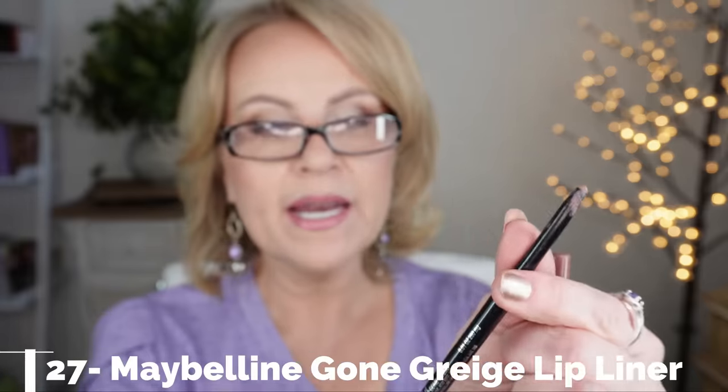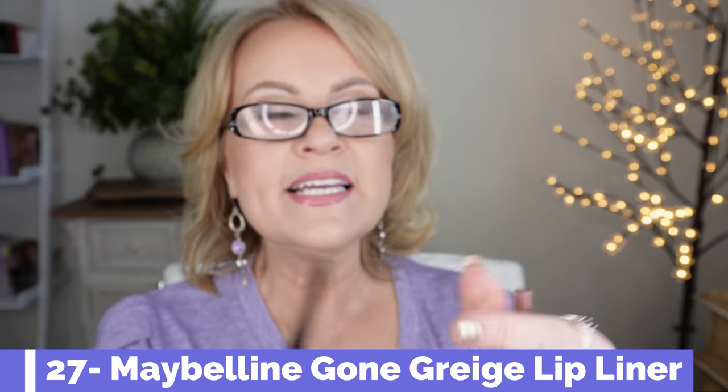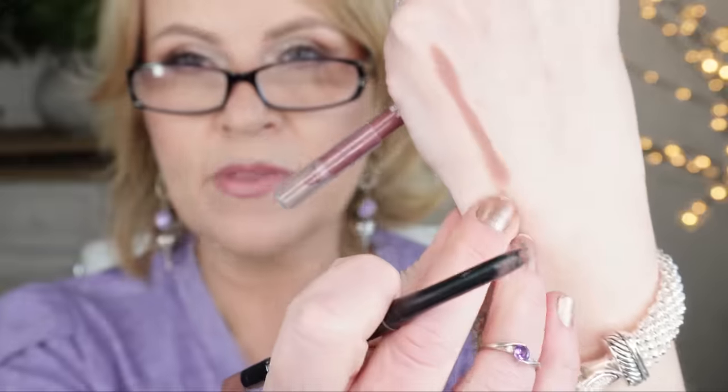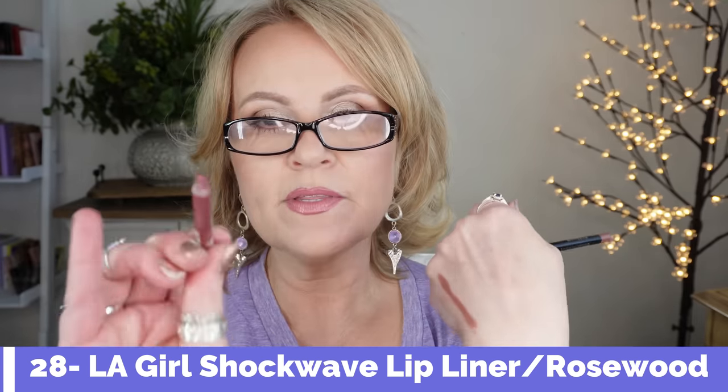For lips, one of my favorite liners is the Maybelline Color Sensational automatic liner in Gone Grayish — it has a little sharpener and pairs with any lipstick, giving a shadow effect so you can draw outside the lip line for a bigger pout. I also love the LA Girl Shockwave liner in Rosewood — a deepened rose — and you will need to sharpen it yourself. That mauvey-gray from Maybelline works so well on my skin as a beautiful nude that pairs with everything.